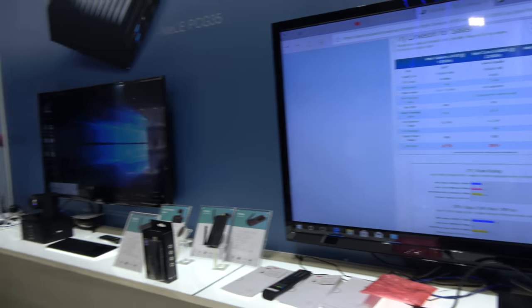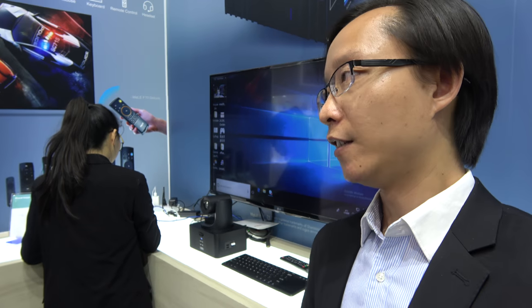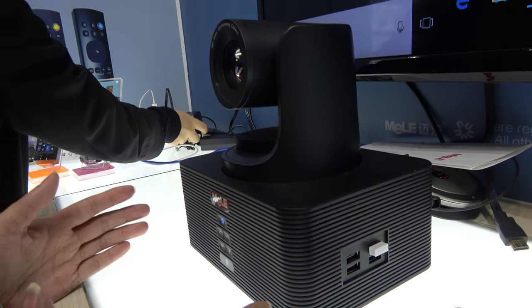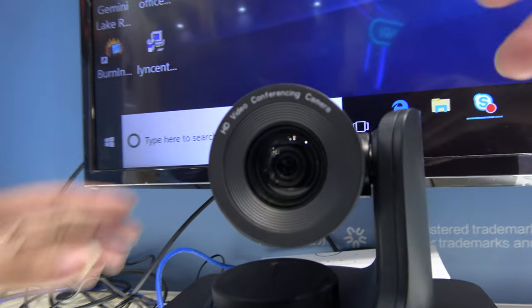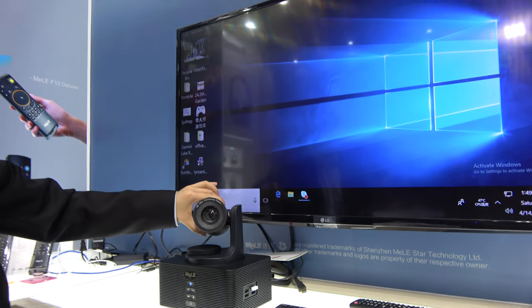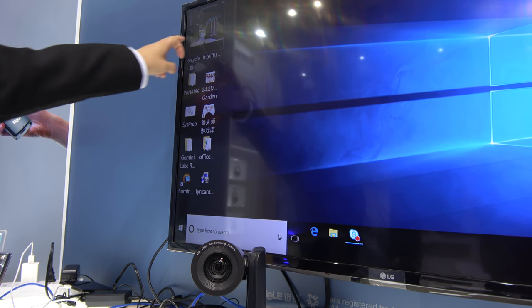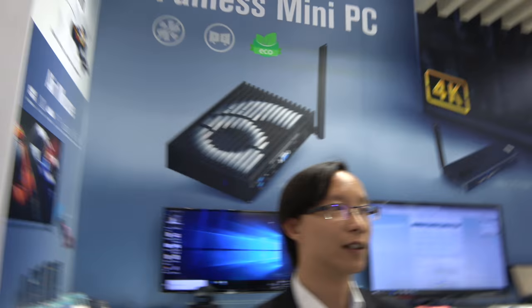You have a video conference solution here. We have a full product line of mini PCs, and we wanted to create more value for customers, so we developed this all-in-one video conference call system — a mini PC combined with an HD camera. It moves around; you can use the remote control to pan. Right now it's doing a live video conference in another location, which we can see right here.